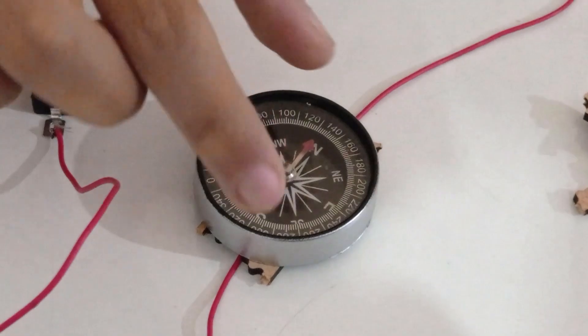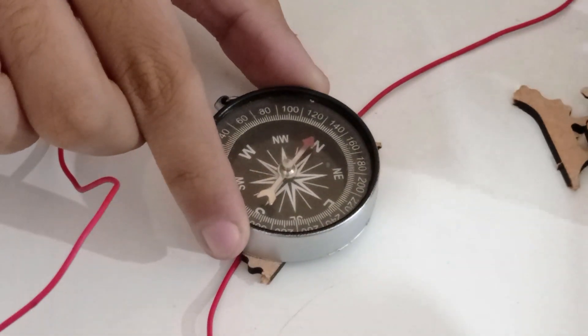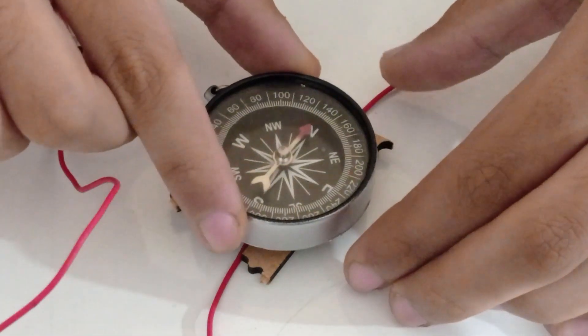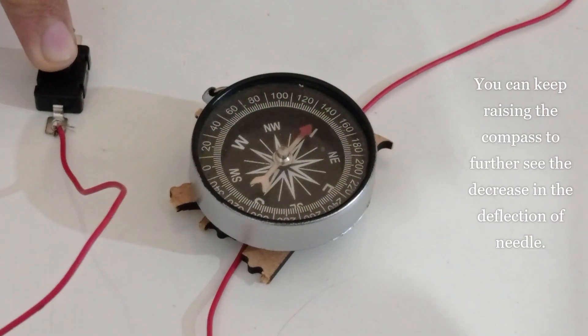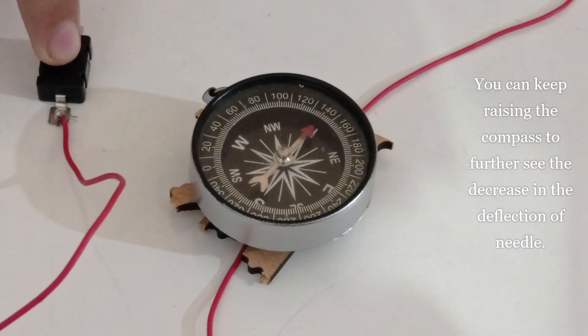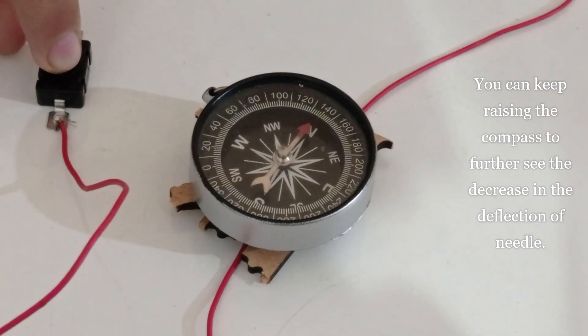Let's now move the compass a little away from the wire. We can raise the compass a little more. We will notice that the deflection in the compass needle decreases. This shows that the magnetic effect decreases with the distance from the current-carrying wire.